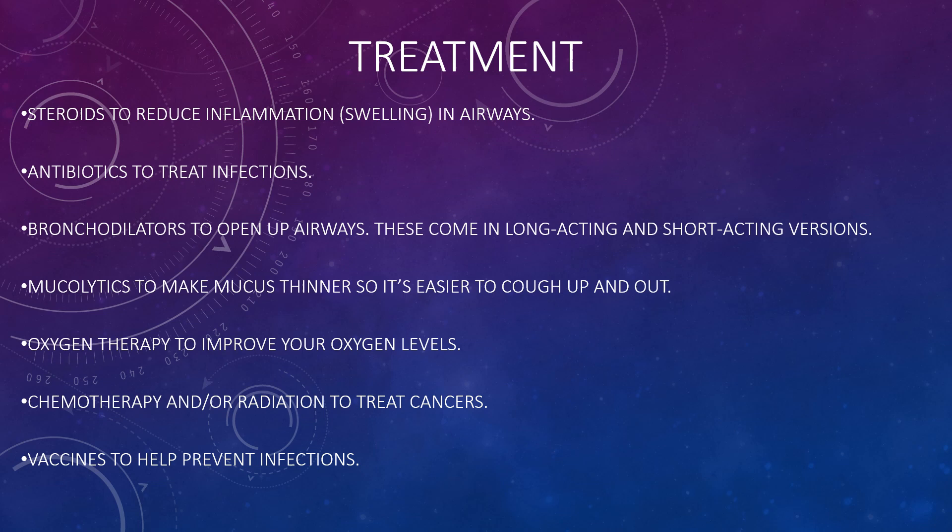Treatments for lung conditions include steroids to reduce inflammation and swelling in the airways, antibiotics to treat infections, bronchodilators to open up airways (which come in long-acting and short-acting versions), mucolytics to make mucus thinner so it's easier to cough up, oxygen therapy to improve oxygen levels, chemotherapy and/or radiation to treat cancers, and vaccines to help prevent infections.